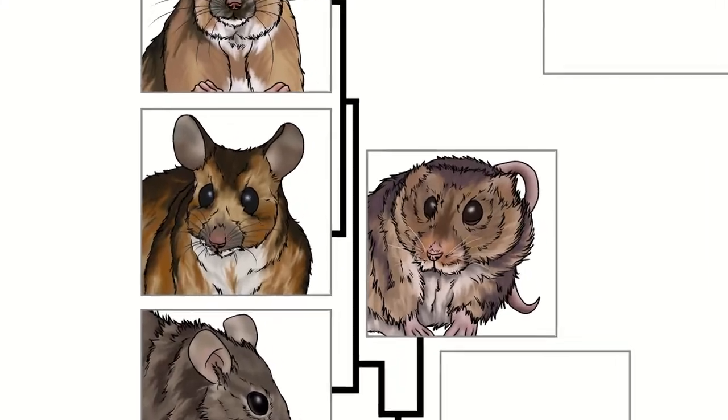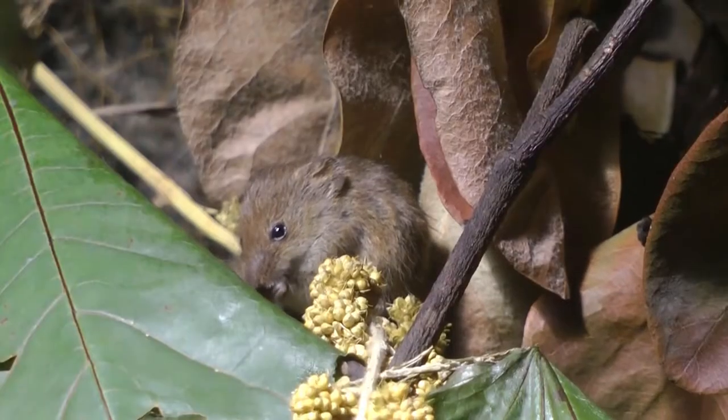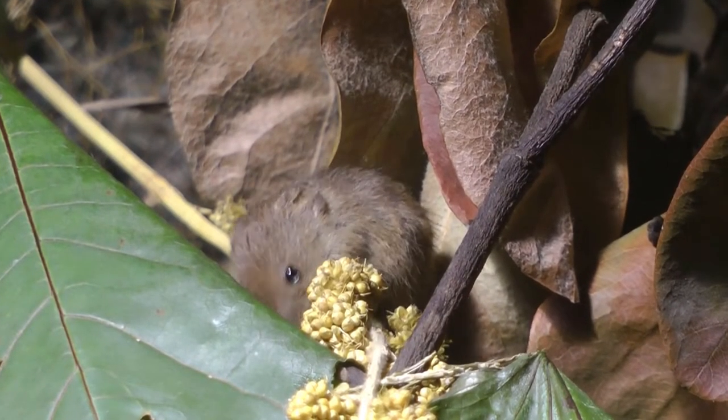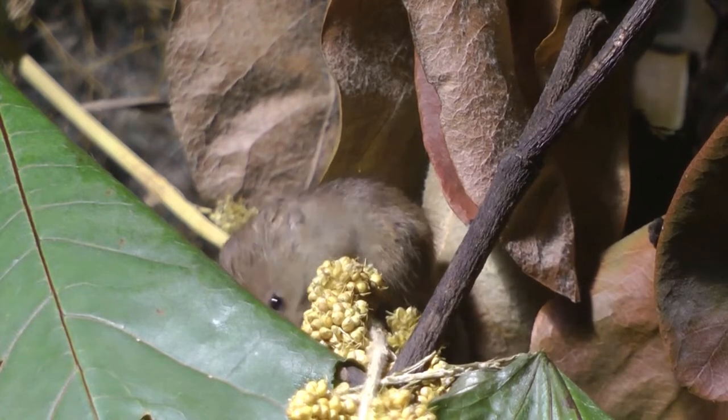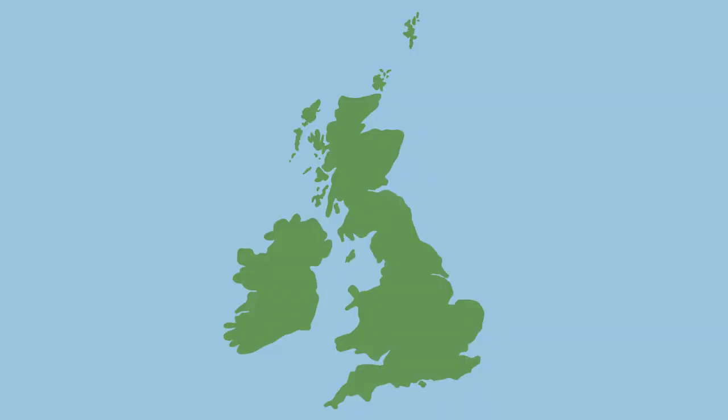Our fourth native mouse in the UK is the harvest mouse. At just 6cm long with a 6cm tail, this is our smallest mouse — it only weighs 5 grams. It has gingery or yellow fur with a white underside and particularly small hairy ears. Harvest mice are found southwards of central Yorkshire, with spotty records in Scotland and Wales that are likely from released captive animals.